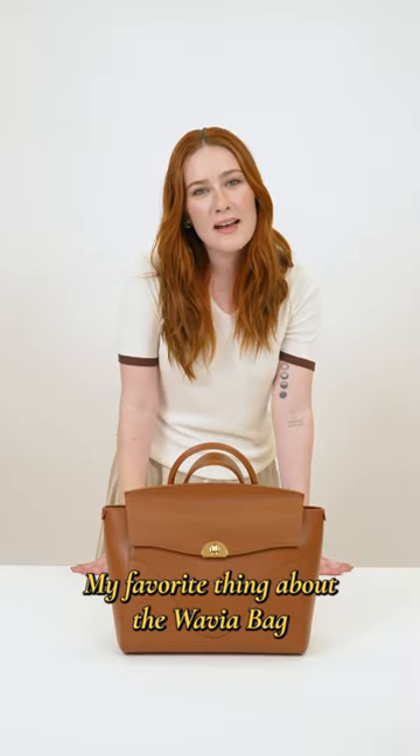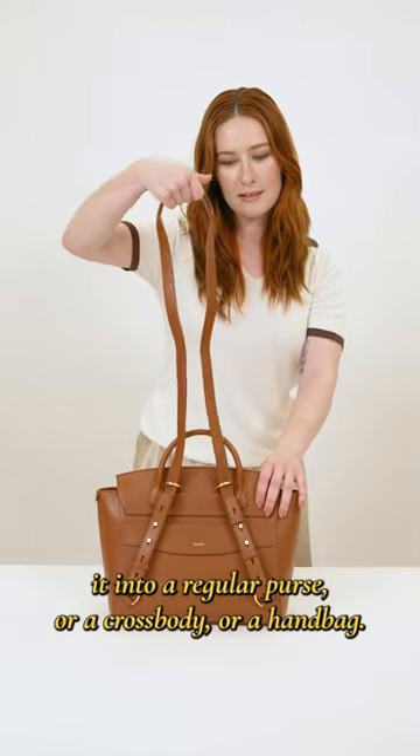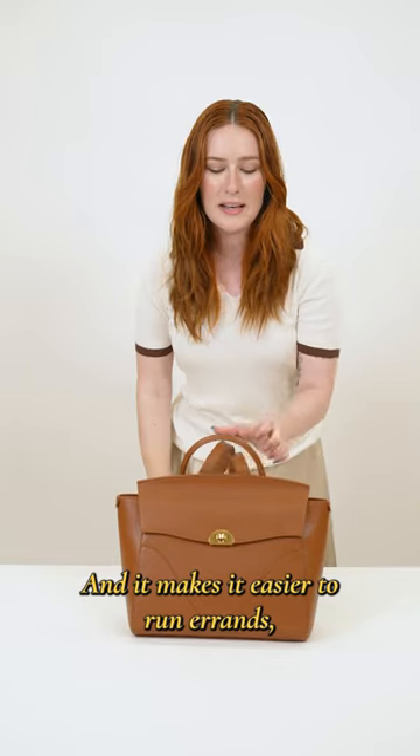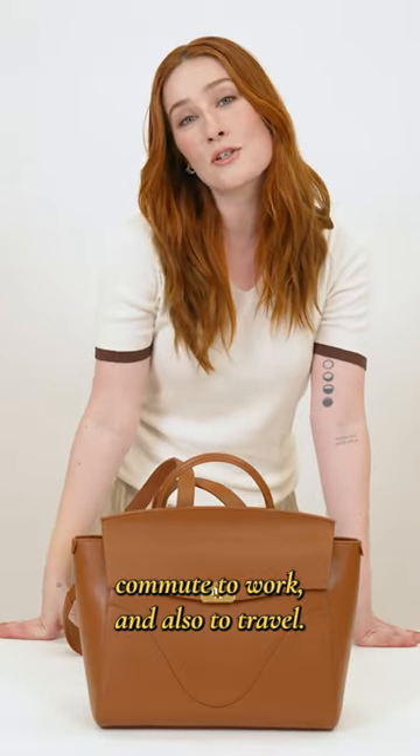My favorite thing about the Wavia bag is that it is a backpack and you can convert it into a regular purse, a crossbody, or a handbag, and it makes it easier to run errands, commute to work, and also to travel.